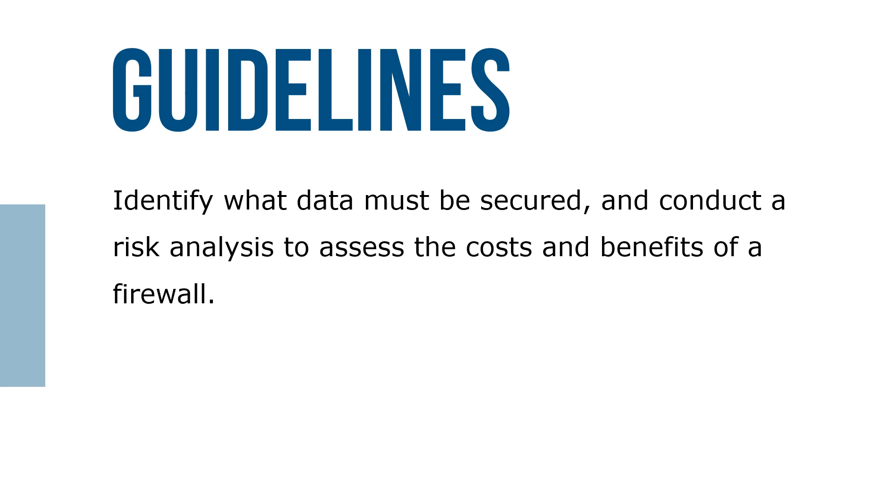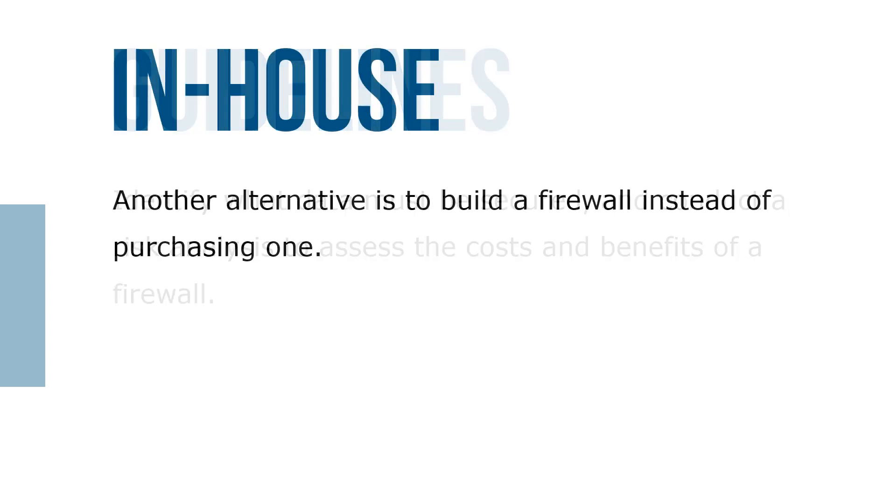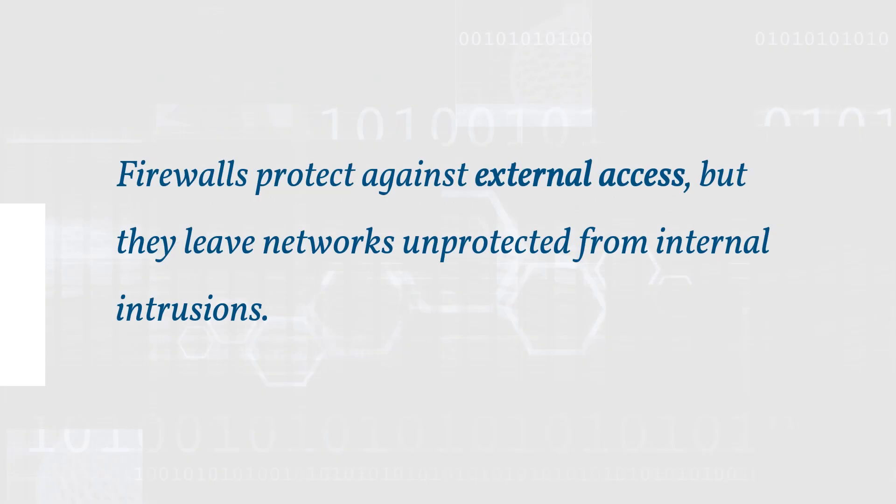Examine the cost of firewalls, and remember the most expensive is not necessarily the best. Another alternative is to build a firewall instead of purchasing one — do it in-house. Firewalls protect against external access, but they leave networks unprotected from internal intrusions.